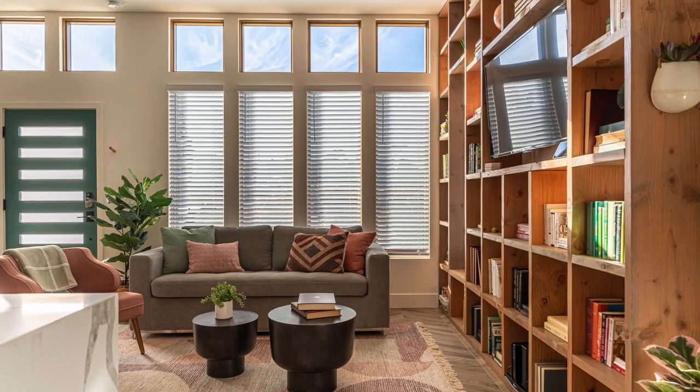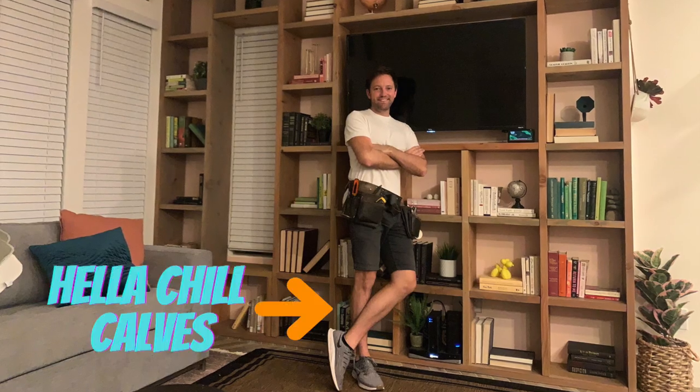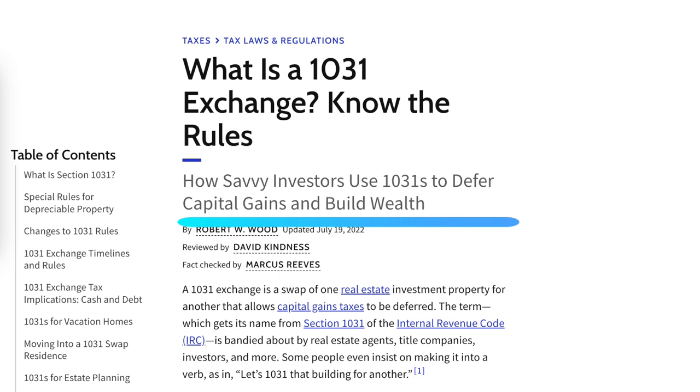We ended up going super premium — we actually ran out of money on the build. Rob and I had to go in there and do the wallpaper ourselves. I built the shelves. We put it on Airbnb and it did amazing — we were making the equivalent of something like $100,000+ a year. And that brings us back to the point from the beginning of the video where my realtor called: we got an offer for $670,000. We took home a profit of over $300,000 and did what's called a 1031 exchange — a way to delay capital gains taxes, which in California can be as high as about 40%.